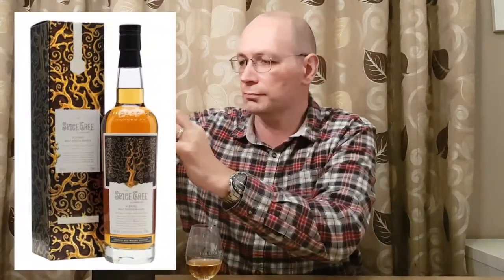Quite an interesting whiskey with a bit of history — lovely bottle, lovely box. Compass Box brought this to market in about 2005. A guy called John Glazer founded the company and he's the master blender. They brought this out to rave reviews, but the Scottish Whisky Association wasn't very happy with it, due to the way they got the spice and colour into the whiskey — they inserted French oak staves into the casks.